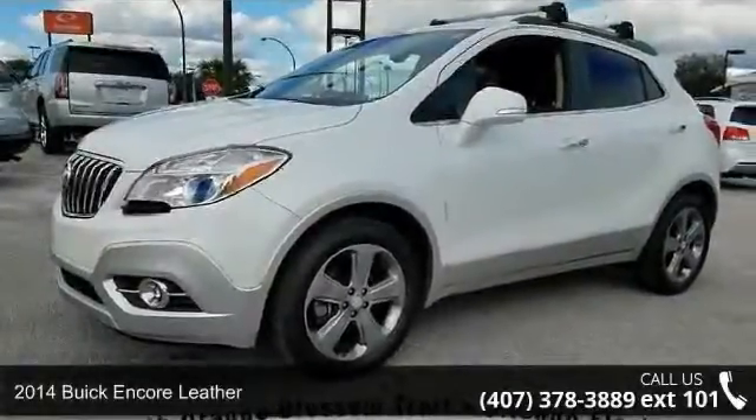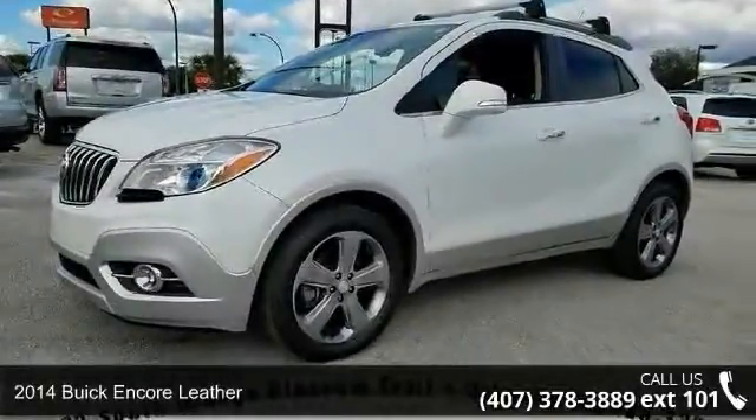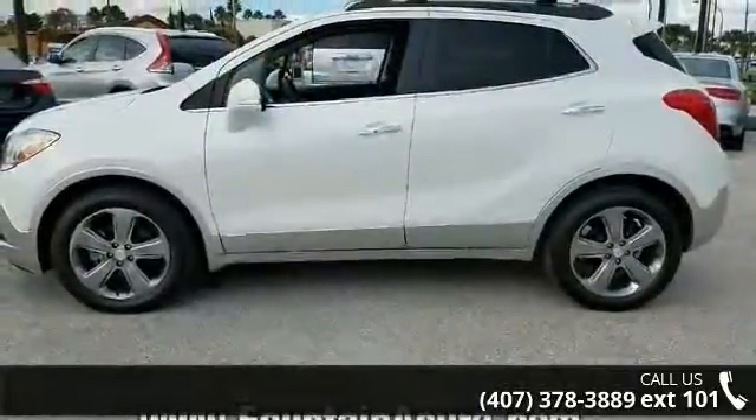Imagine yourself in this 2014 Buick Encore Leather. If you are looking for a first-rate auto, this one could be yours today.